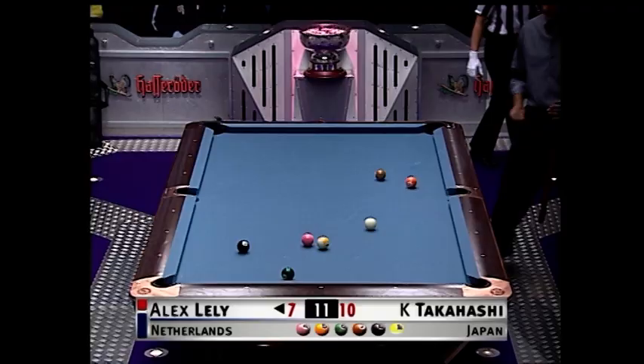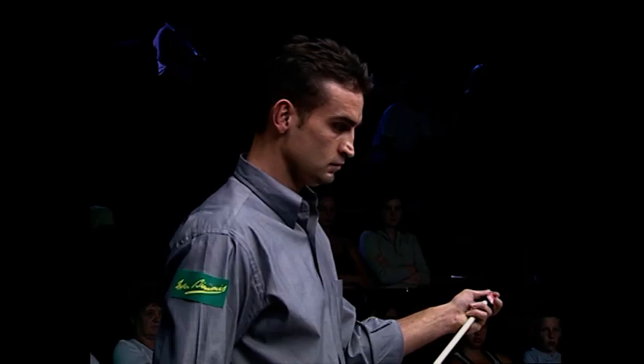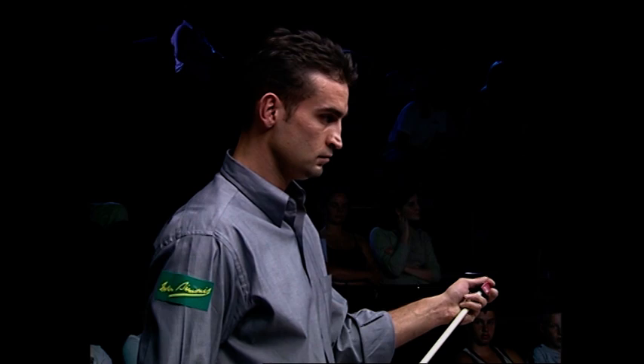Great shot. On the money on the pink. He does have to go across the table and back for the orange, but that won't be any problem for this man.